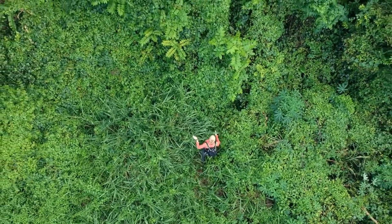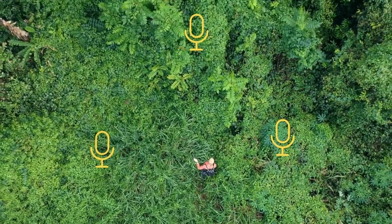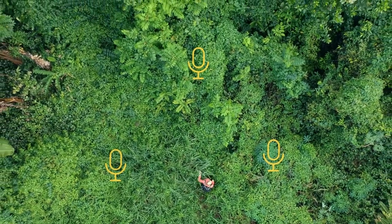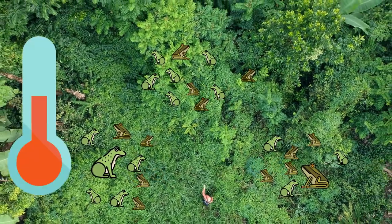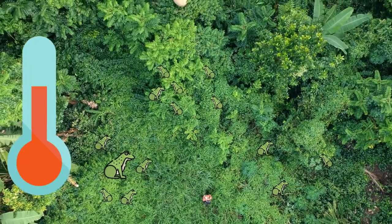This process involves recording the frog calls at various locations in the forest, and then later analyzing them to identify which frogs are present and what types of relationships they may have to the rest of their environment.